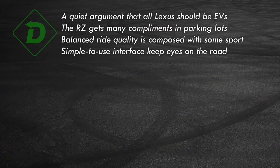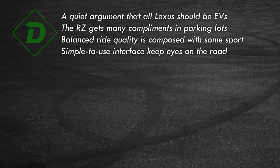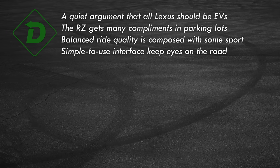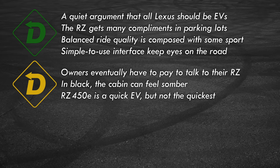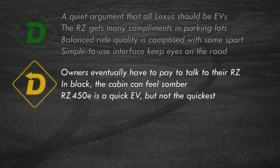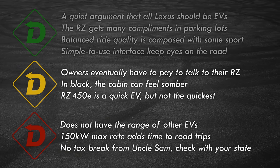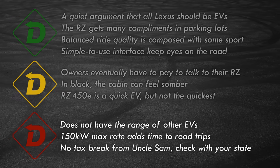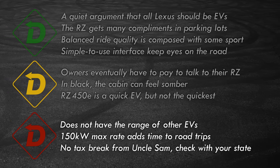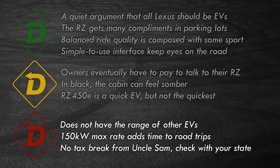Green lights: the RZ450e is powerful and quiet as a Lexus should be. The clean, balanced design is a win. Comfortable but controlled driving dynamics are exactly what this brand stands for, and the user interface keeps getting better. Yellow lights: full functionality requires paying for a data plan. High-quality materials feel a bit austere in black. The RZ is quick but not a drag racer. Red lights: the estimated range is low and I didn't come close to the figure in either test. Combined with a 150 kW max charge rate, those 30 days of car rental will come in handy for road trips. Made in Japan, it does not qualify for federal tax credits.